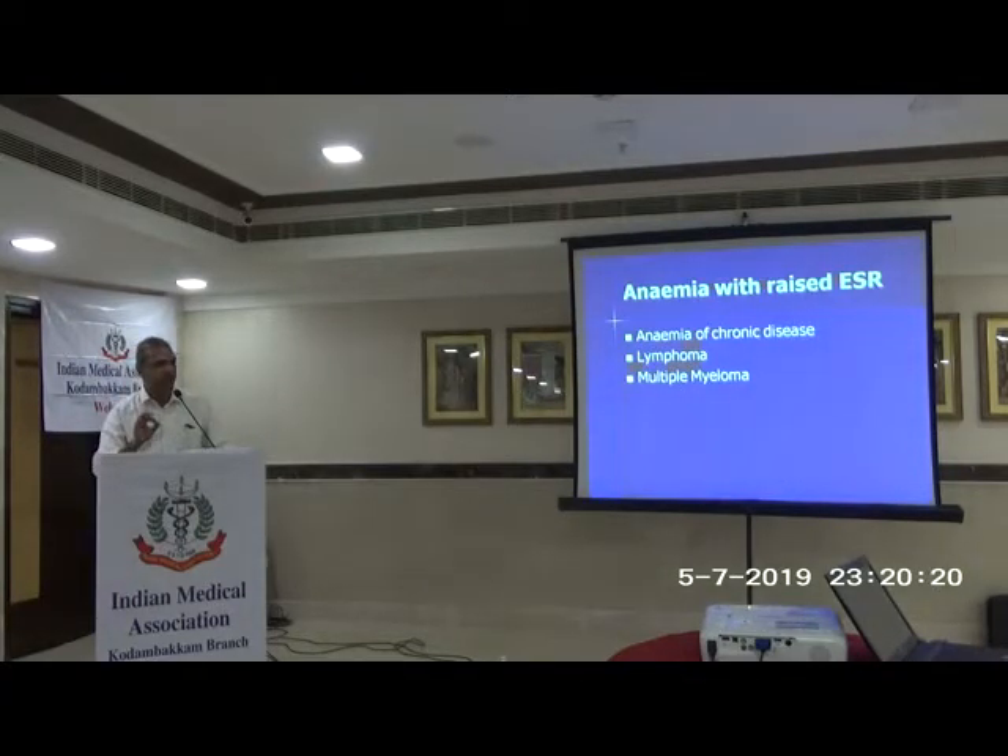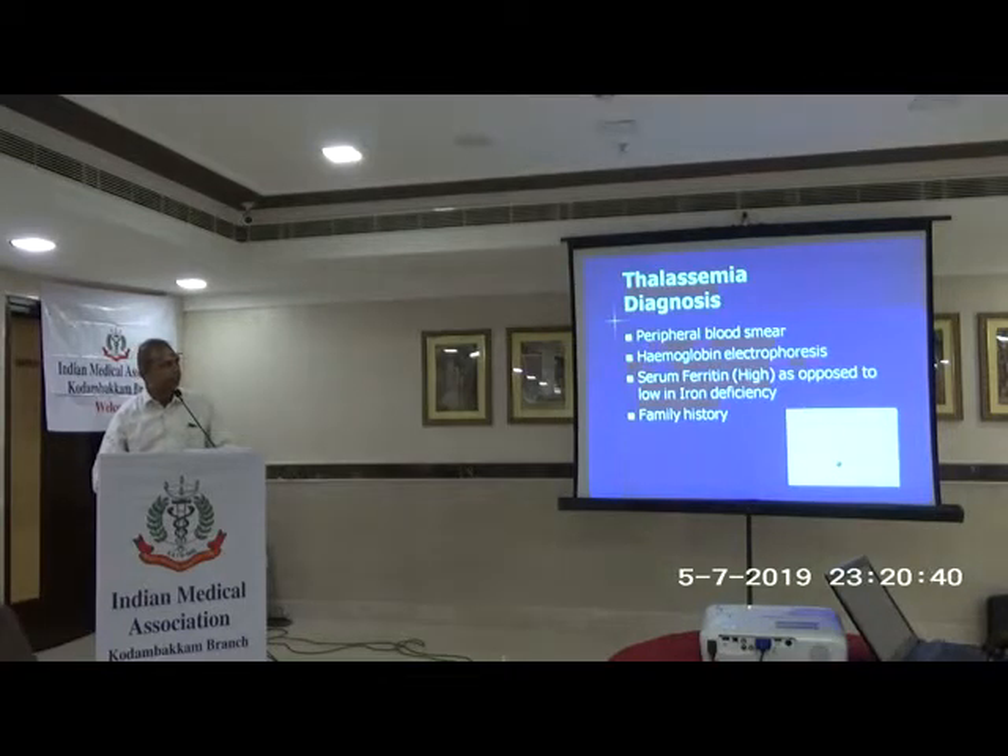Anemia with a raised ESR is always a concern: it could be anemia of chronic disease, lymphoma, or multiple myeloma — quite common in day-to-day practice. Many times a patient comes with anemia and raised ESR and serum electrophoresis shows an abnormal monoclonal protein. Thalassemia is another microcytic anemia but it is an iron overload disorder — ferritin will be very high as opposed to iron deficiency — and the peripheral blood picture will be grossly abnormal with many microcytes.